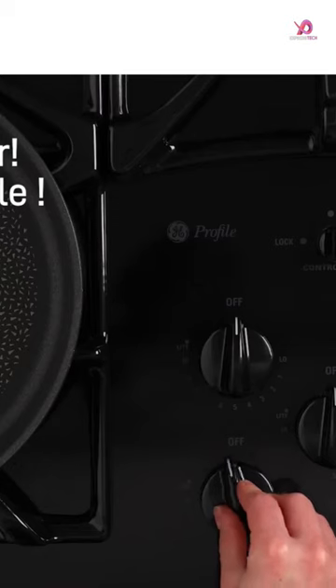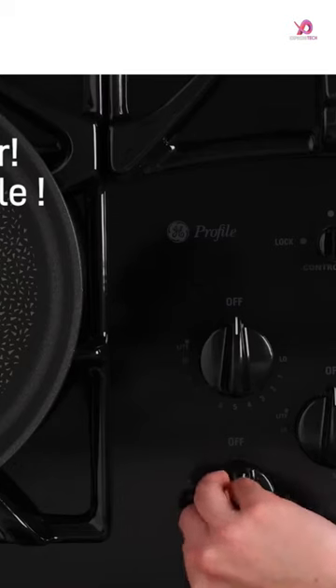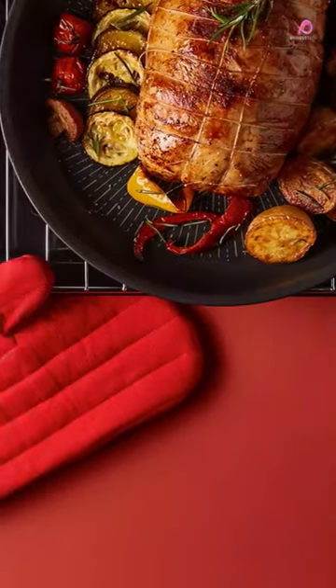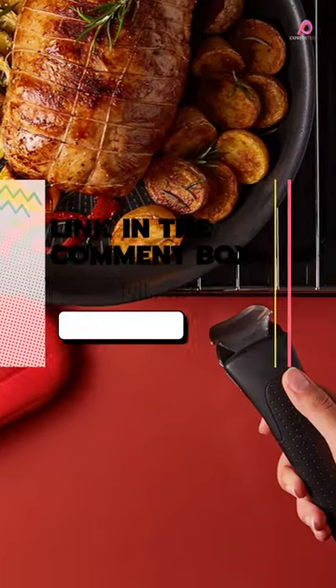Not only does this cookware set save space, but it also provides ultimate versatility. You can go from stove to oven, onto the table, and into the fridge in one click, thanks to its removable handles.